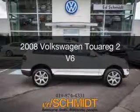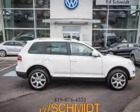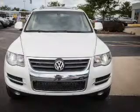This is a used 2008 Volkswagen Touareg 2, powered by 4-wheel drive, a 3.6-liter 6-cylinder engine, and a 6-speed automatic transmission.